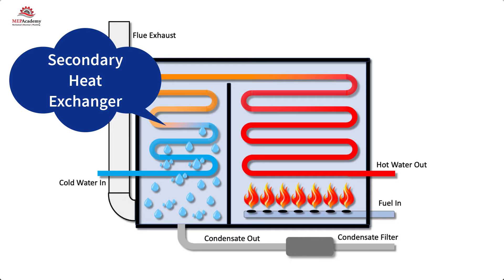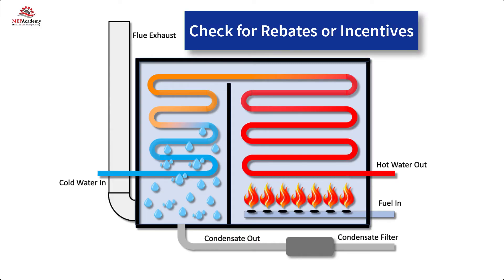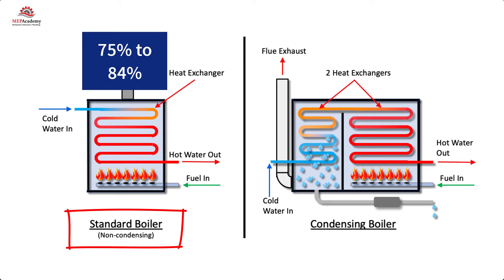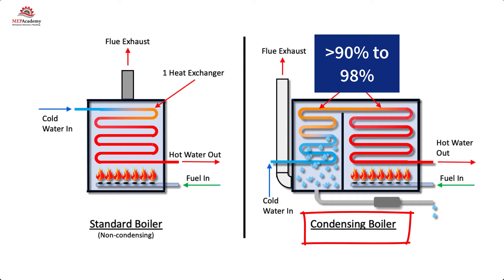By capturing heat that would otherwise be wasted, the condensing boiler achieves higher operating efficiencies. These higher efficiencies are why condensing boilers are mandated in some jurisdictions and why utilities often offer rebates. Check with your local utility company to see if rebates or incentives are available. Non-condensing or standard boilers have a range of efficiency from 75 to 84%, while condensing boilers can exceed 90% and go all the way up to 98%.